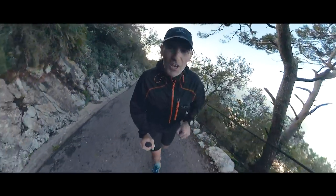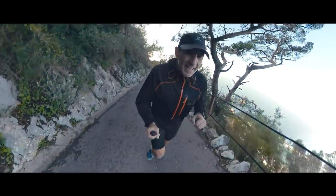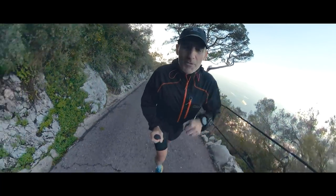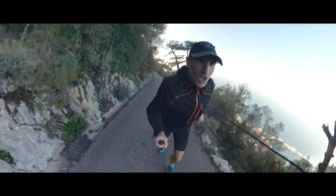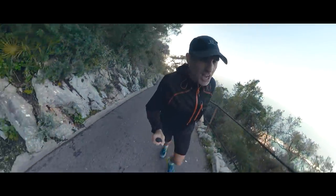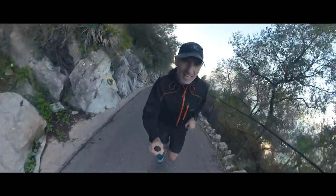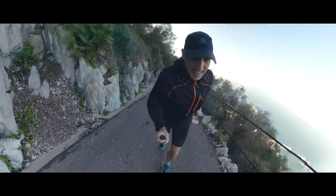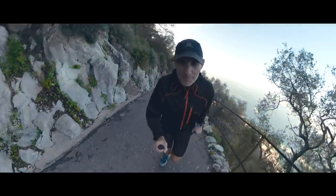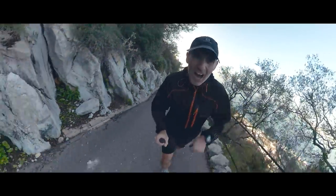The route up the rock that we're doing is a military fitness test that's been run thousands of times by members of the armed forces. The record was set in 1986 by a guy called Chris Robinson, and he did it in 17 minutes 29 seconds.